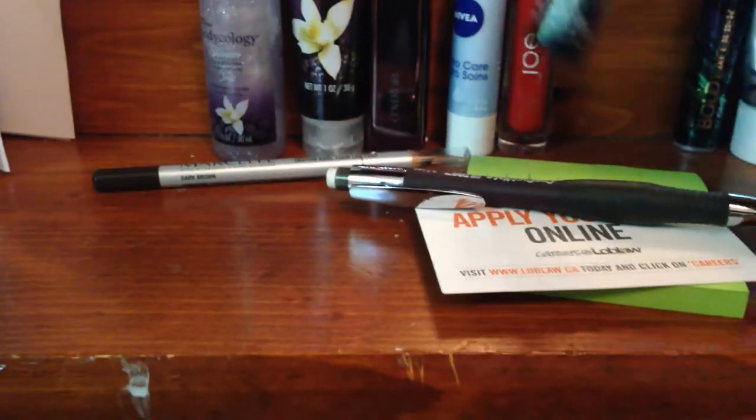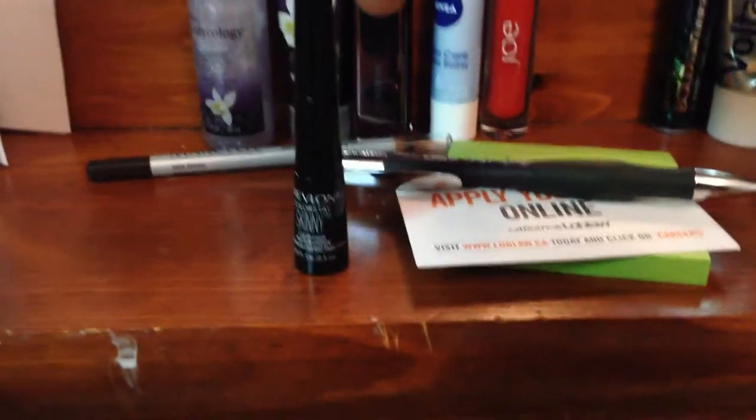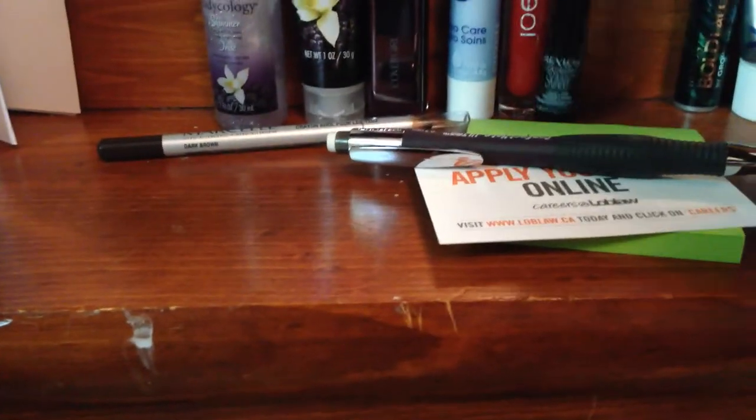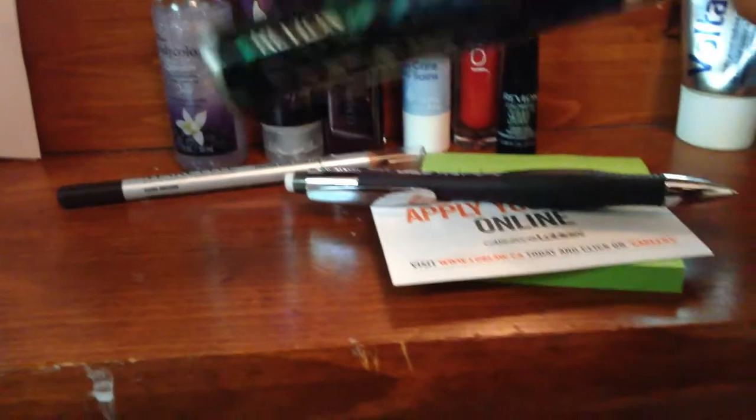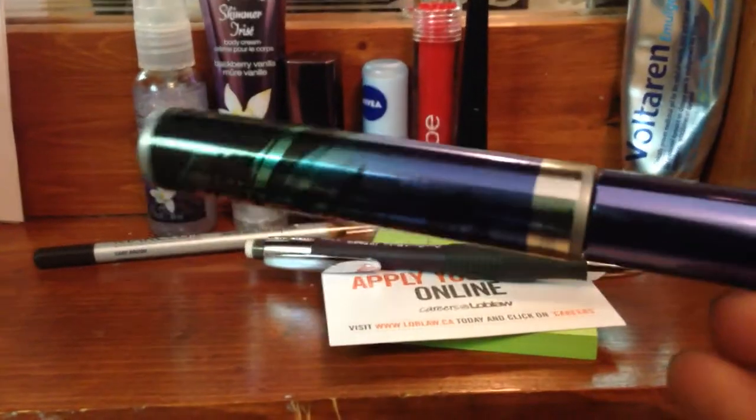And then I have Skinny Liquid Island liquid eyeliner by Revlon — it's quite the beaut. And then another Revlon piece: the Bold Lacquer. I don't know what I'm saying — 'Bold Luscious' — I got it because I really like the way it looks. It's pretty hot.